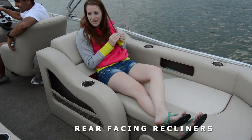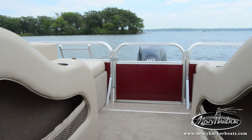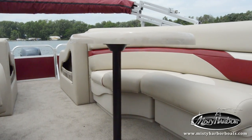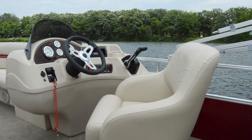The two rear-facing recliners can play host to the whole gang or solo passengers as you tour the waterways. This RS model is shown in an optional wine-colored accent interior with a standard barrel captain's chair.